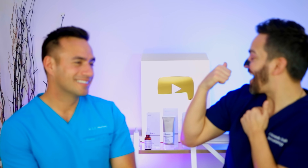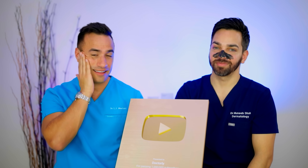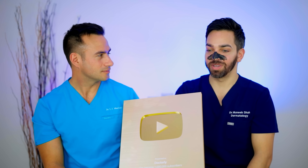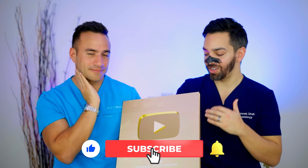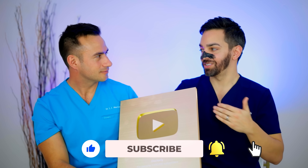We actually forgot to mention what's been behind us this whole video — this is our one million subscriber plaque. This is something we're very thankful for. It's been a crazy journey over the last year and a half. We're so grateful for all of you. Dr. Maxfield and I loved educating prior to YouTube, and to have the opportunity to educate millions of people through our channel is something we never imagined would happen. Thank you all so much — this is beyond our wildest dreams.